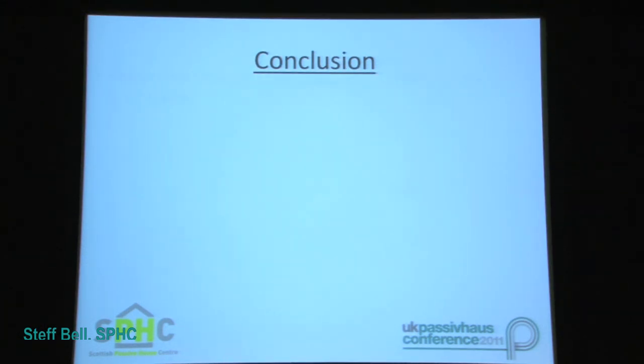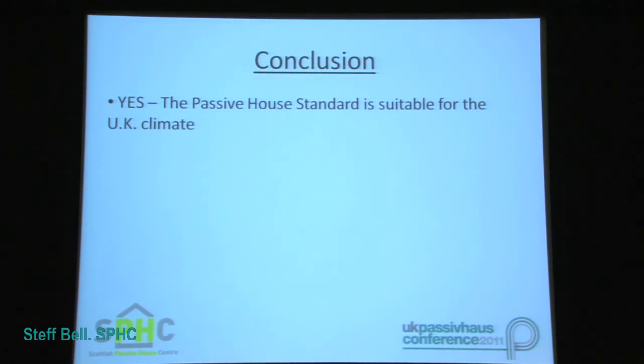In conclusion, yes, the Passive House Standard is of course suitable for the UK climate. This has been shown through research-based work in the early development of the Passive House Standard here in the UK, through the results of monitored buildings one and two years post-completion, as well as the large numbers of Passive House buildings that are now in planning or construction. We personally have certified 14 buildings with a number of projects in the pipeline, and we're specifically proud of projects such as the first Passive House in Scotland and the recently certified Dormant Estate project, which is the largest development of Passive House buildings in Scotland, as well as all of the other buildings which are currently certified.